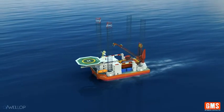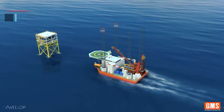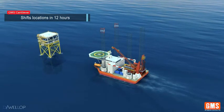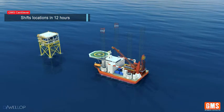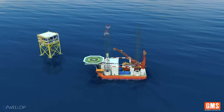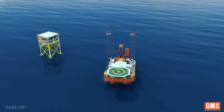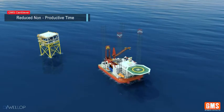Sails up to six knots with no assistance from tugs. Can shift platform location in 12 hours versus 72 hours for rigs. No support tugs required for repositioning, making it more efficient due to less non-productive time.